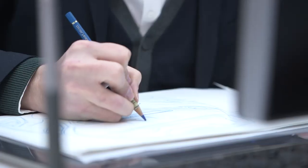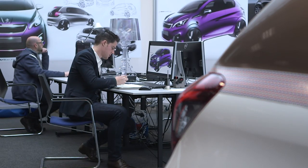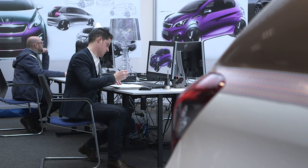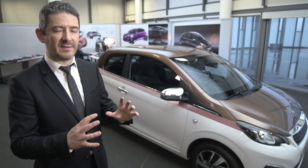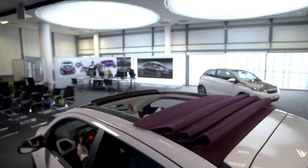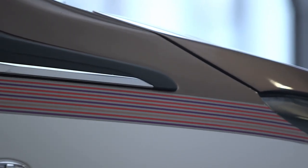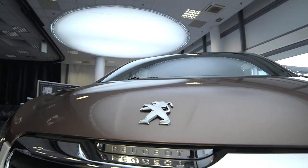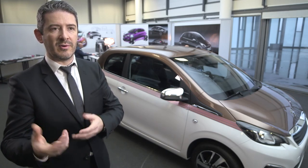It's to create a product that people are going to love and buy because it's the right product for them. What's interesting and important about this car for the Peugeot brand is that we are present in this very small segment for little hatchback cars, but with a car that raises quality standards and gives a level of perceived technology that's quite amazing for this segment. And so for us, it raises the brand a notch.